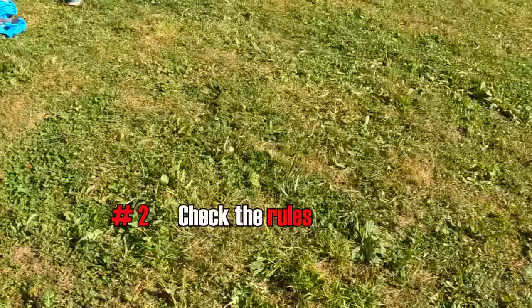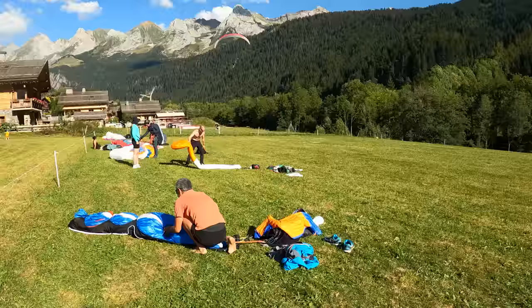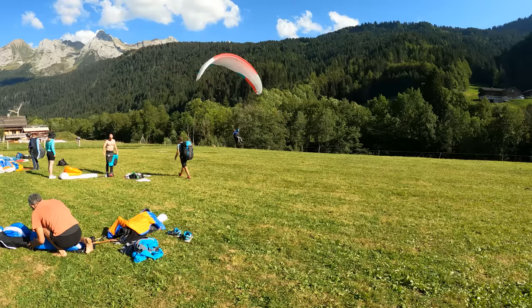First I check access. Where are you allowed to fly from? Where can you land? The most important landing field is the one directly below the launch site, because it gets most of the traffic and getting it wrong can mess up the site for everyone. So I always read the explanation in the Alps guidebook and check the rules on the board or the club website.